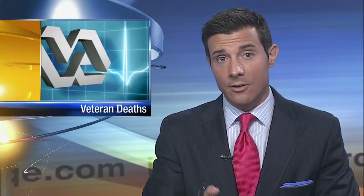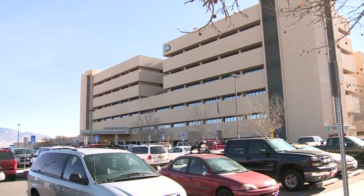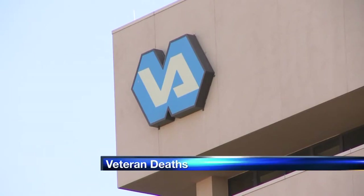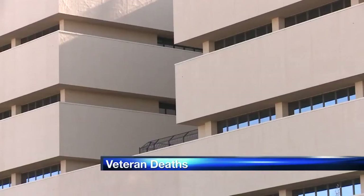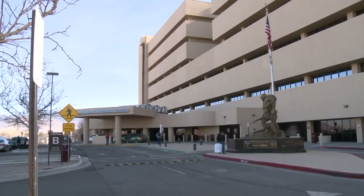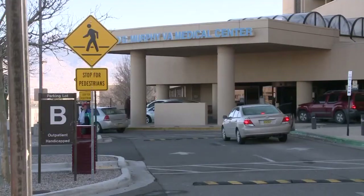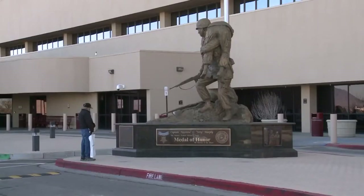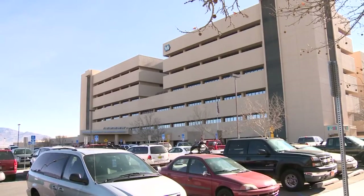The Veterans Administration here in New Mexico says wait times did not have an effect on veterans dying here, at least in the cases it's looked at so far. The investigation found almost 190 veterans died while waiting to see a doctor, but found no link between how long those veterans waited and them dying. The VA is also looking at veterans still on the waiting list — as of last week, 248 vets were on a waiting list, down from 353 two weeks ago and 1,000 back in May.